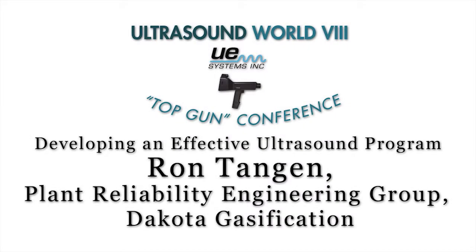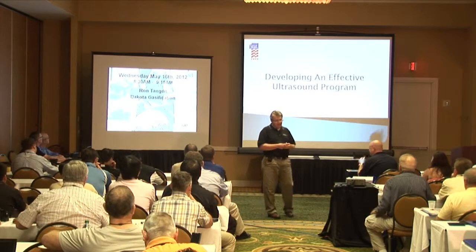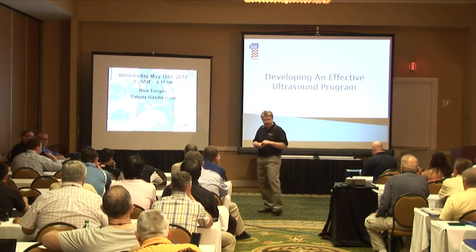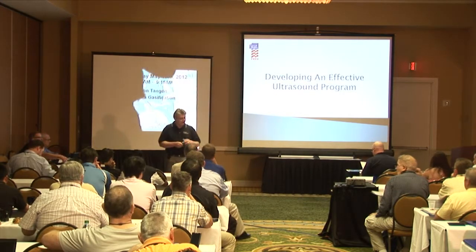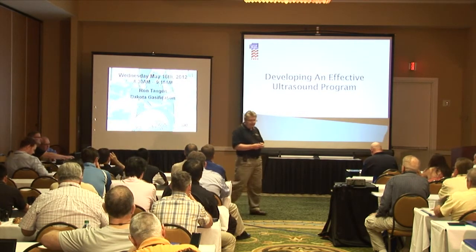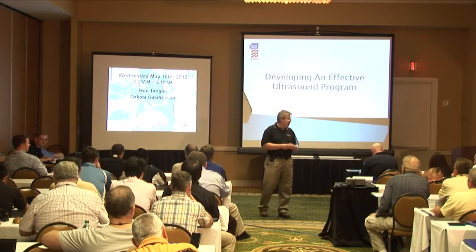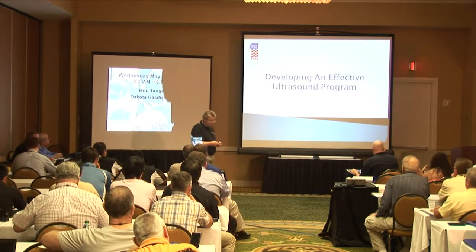It's great to be here. I'd like to thank UE Systems for the invitation and the opportunity to come up to the conference and share with you some of the things we're doing at Dakota Gasification Plant. My talk this morning is on developing an effective ultrasound program. My presentation is going to be pushing my 45-minute mark, so I'd ask that you make a note of your questions and hopefully we'll have lots of opportunity to answer them at the end.